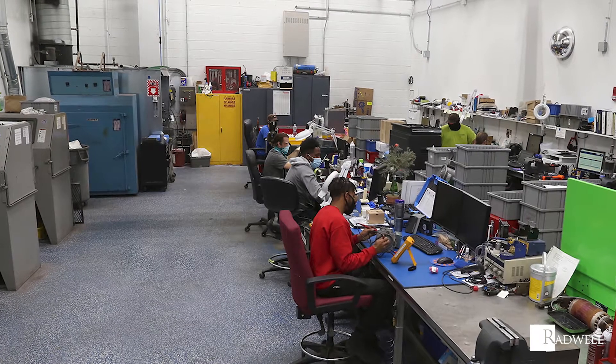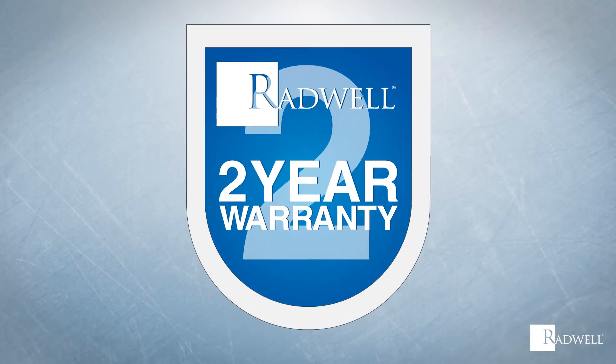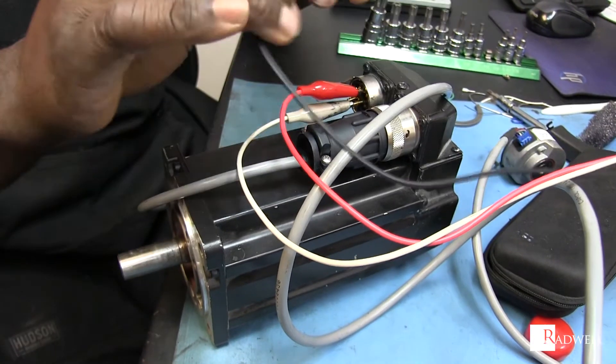Benefits to working with Radwell include our expertly trained and experienced technicians, our two-year warranty on all repairs, our optional three-year warranty on all repairs, and free repair pickup, where available. We also offer five- to ten-day repair turnaround.